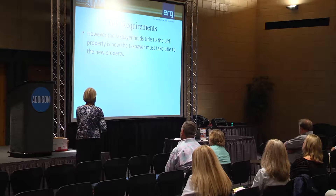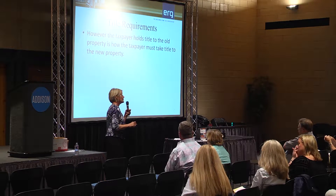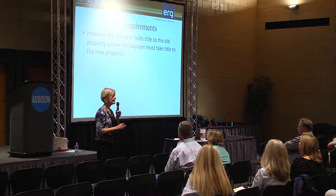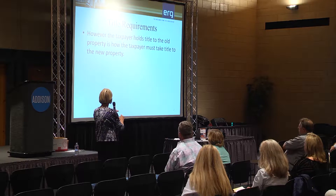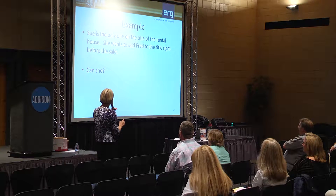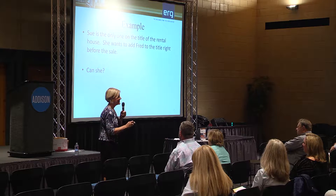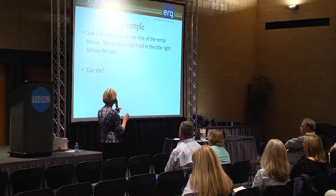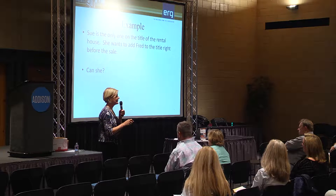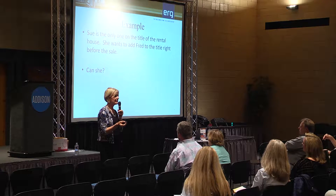There are things called disregarded entities and single-member LLCs that can be traced back to your own taxpayer ID — we'd send you to your CPA for that. I get a lot of people calling saying they want to sell in their taxpayer ID but buy in their LLC, especially when transitioning from single-family to multifamily. Each situation needs to be addressed individually. Series LLCs are a whole other ball game — only about seven states allow them, Texas being one. Example: Sue is the only one on title of the rental house. She wants to add Fred to the title right before the sale. She can, but she'll pay tax. It's best for Sue to sell in her own taxpayer ID, go forward, buy the replacement property, then add Fred to the title, own it together for a year and a day, and move forward with an exchange.